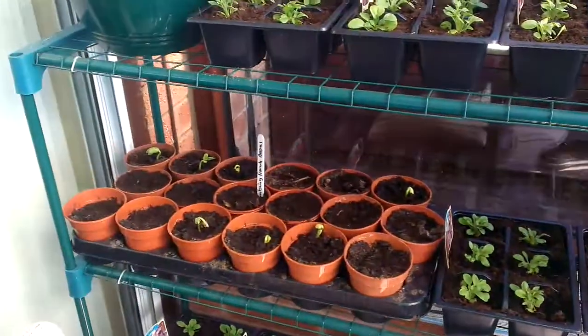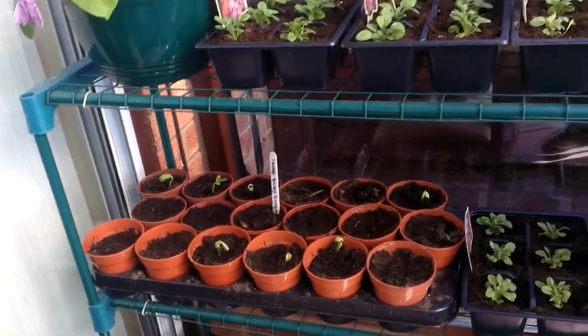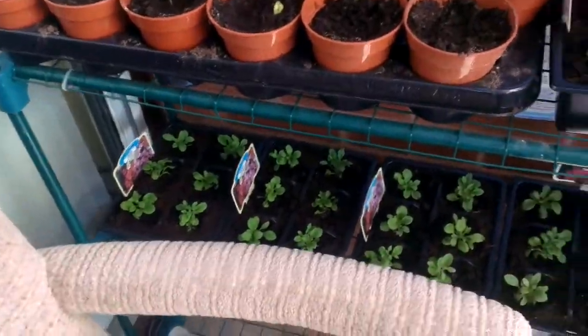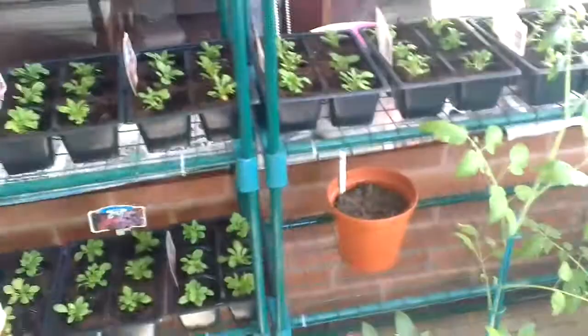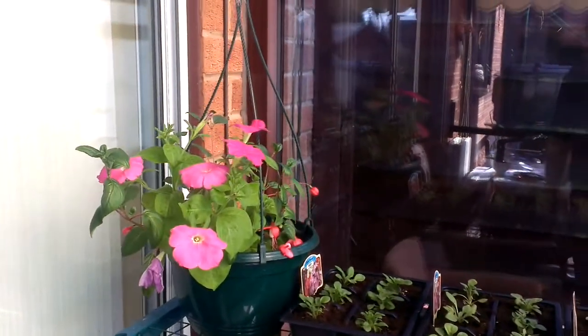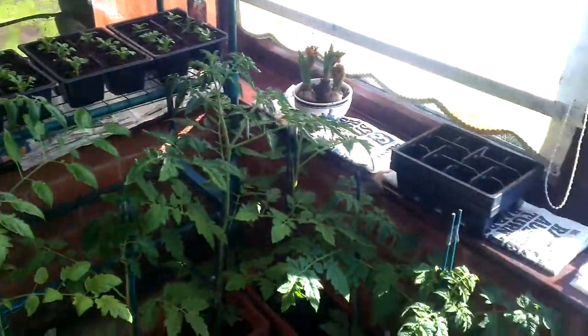These over here are some new climbing French beans to replace the ones I lost. Then down the bottom we've got more petunias again. We have got the basket which is looking beautiful, and we have got a tub down here with the tomato plants.